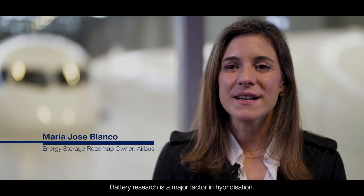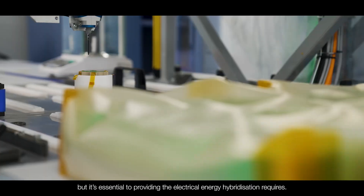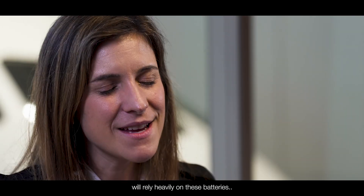Battery research is a major factor in hybridization. Improving battery performance is a challenge, but it's essential to providing the electrical energy hybridization requires. The hybrid aircraft's performance will rely heavily on these batteries.